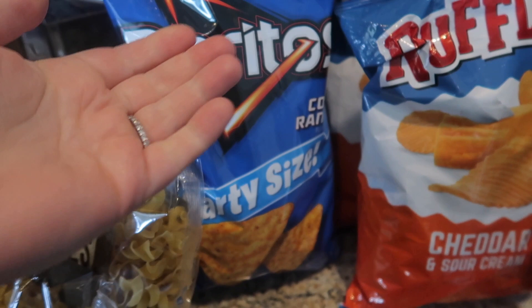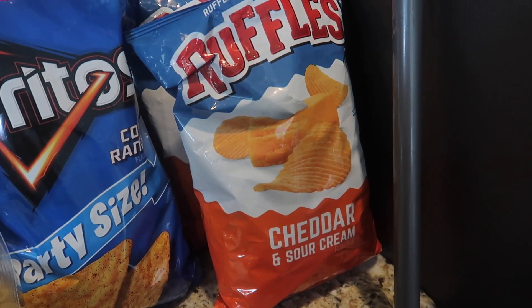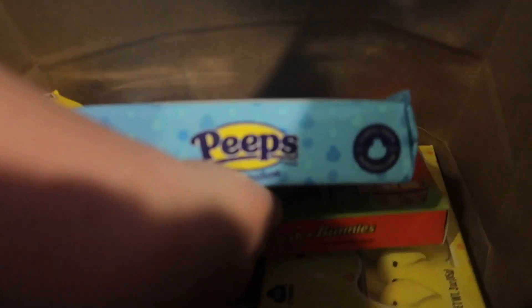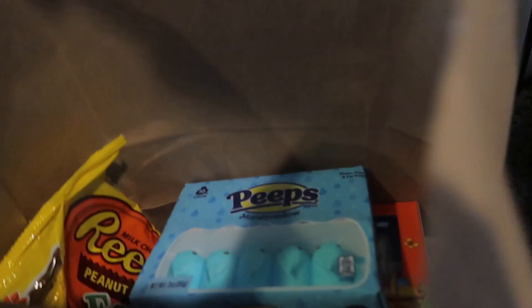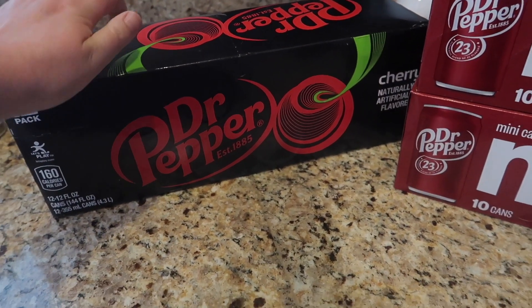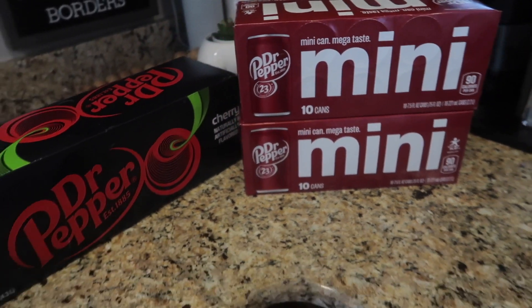I grabbed some not-so-healthy things like Doritos Cool Ranch and Cheddar, and Cheddar Sour Cream Ruffles chips. I got a couple more things for Easter: Peeps, some Easter eggs — for everyone for Easter. Last but not least, I got some Dr. Pepper Cherry for Kyle and some Dr. Pepper minis. So yeah, that's what I got!